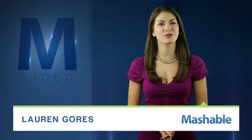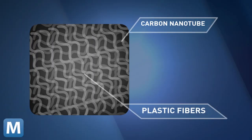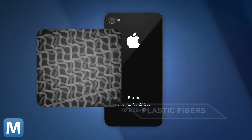Graduate students from Wake Forest University created a cloth-like material able to convert body heat into an electrical current. It's called Power Felt. It uses tiny carbon nanotubes interlocked in plastic fibers and made to feel like real felt.